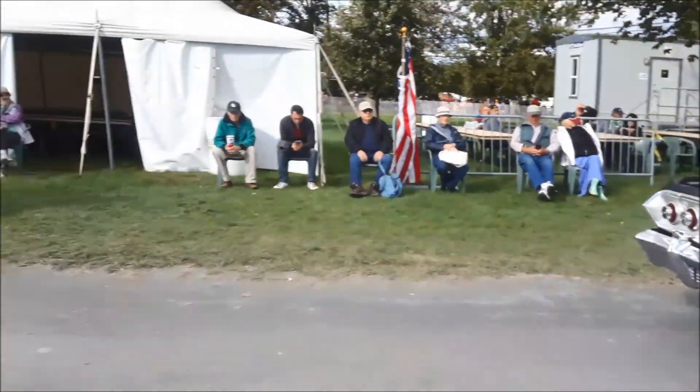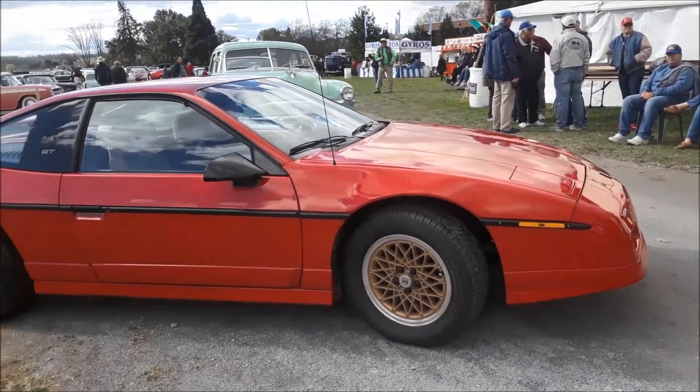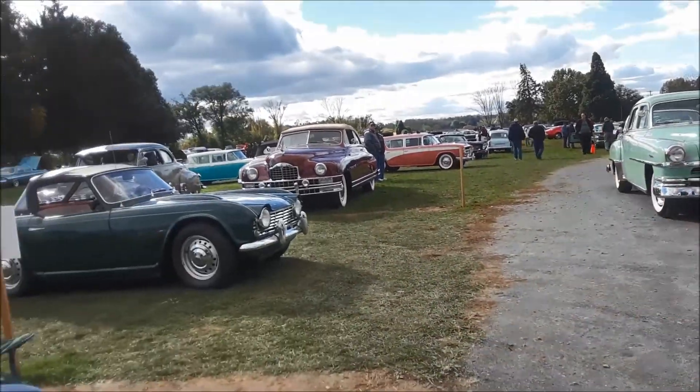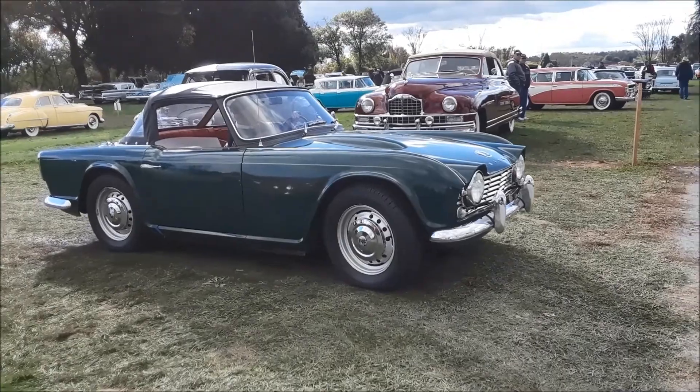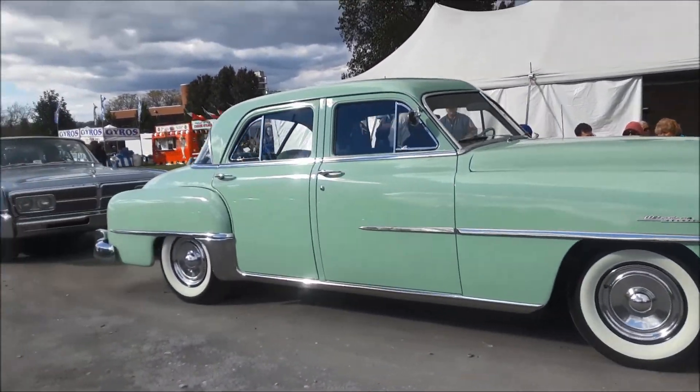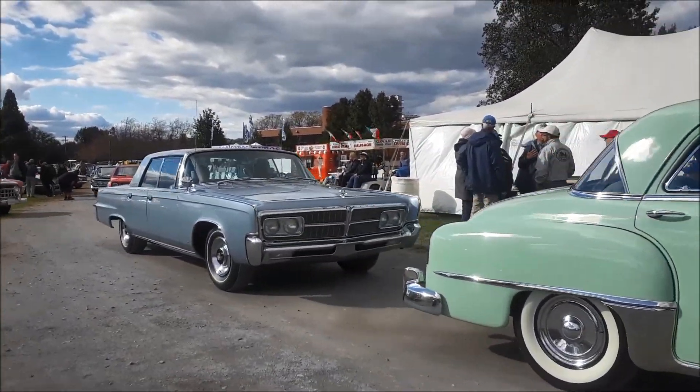Nice Fiero. New TR4. Got that beautiful Chrysler Windsor, the Chrysler in the back.